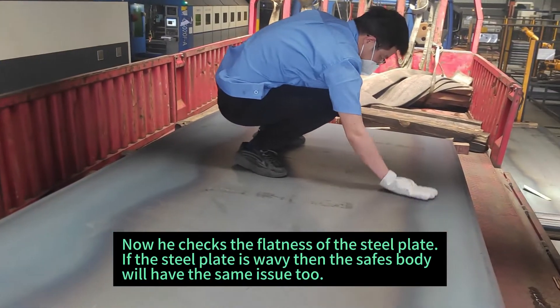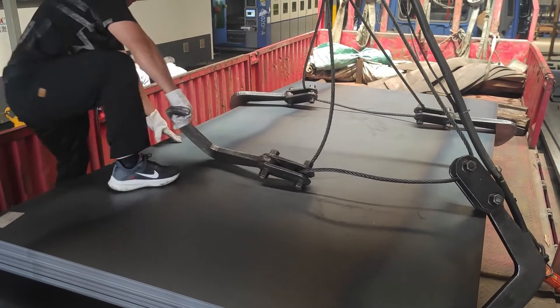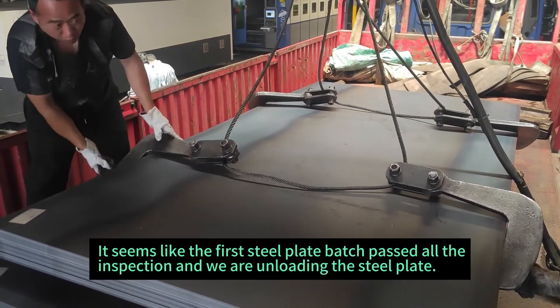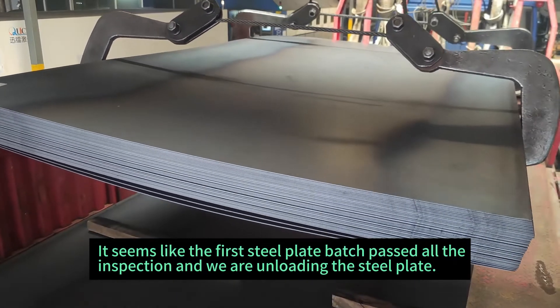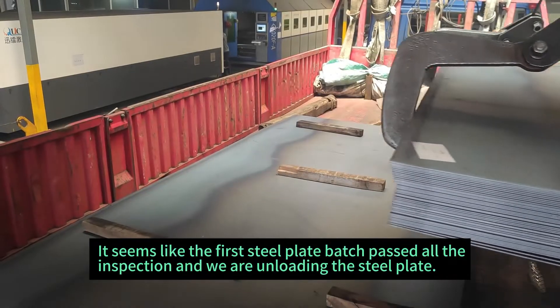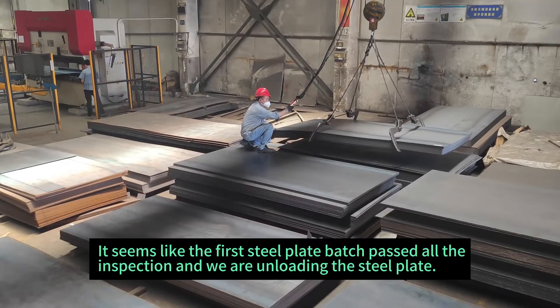If the steel plate is wavy, then the same body will have the same issue too. It seems like the steel plate batch passed all the inspection, and we are unloading the first batch of the steel plate to the place where we store steel plate.